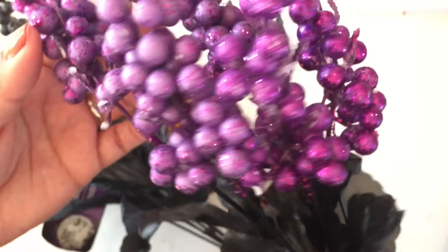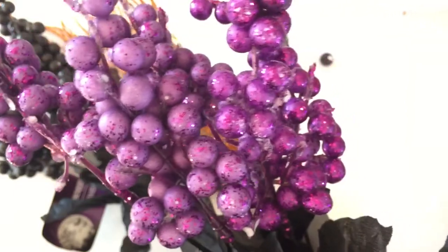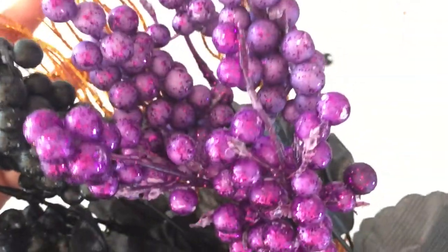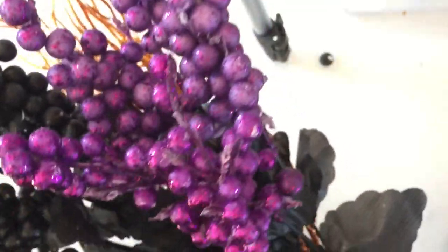This purple one has more glitter — you can see some of the little tiny balls don't have glitter. I'm gonna make them a little more sparkly with a spray — kind of like Mod Podge but in a spray — and then just throw a bunch of glitter on.